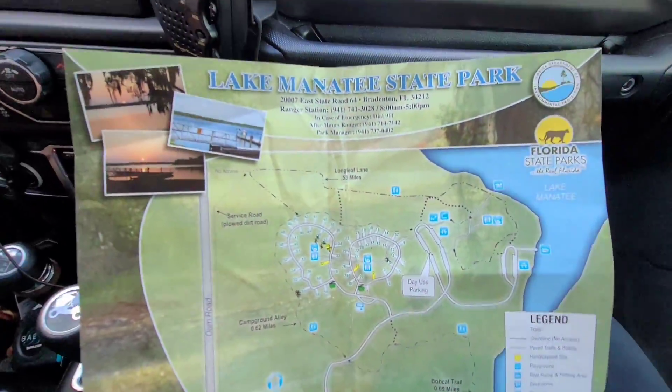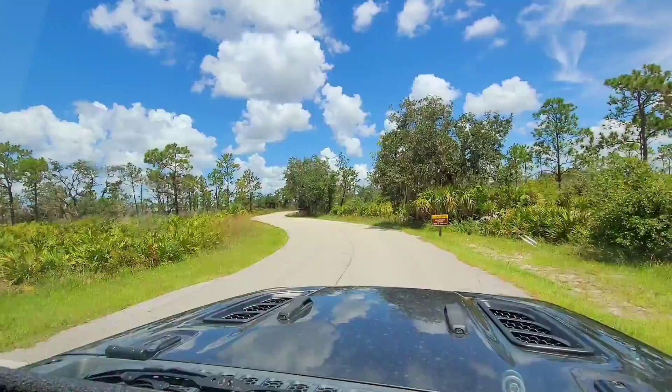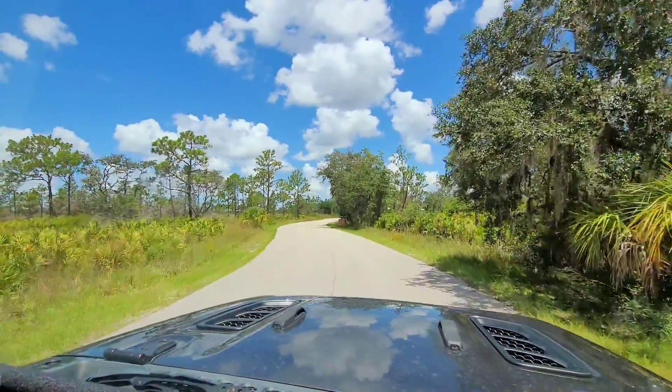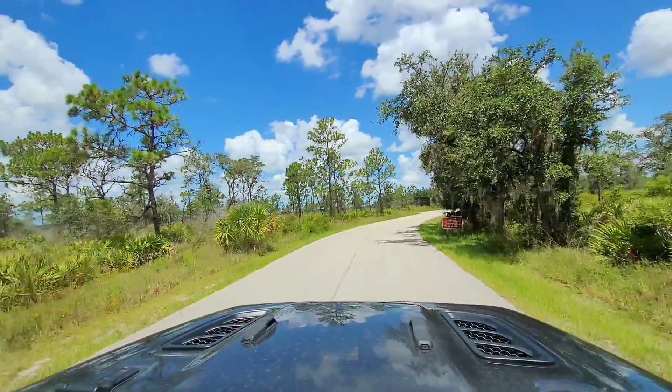Here's a little bit of the map. We're about to pull into the camp area — going to pull through the ranger station — and we're going to show you a little bit of the camp area and the lake.